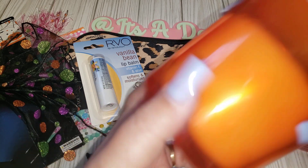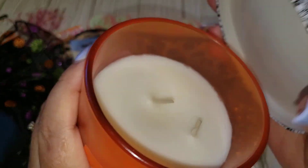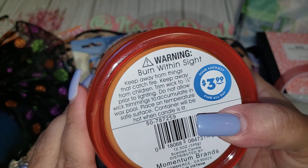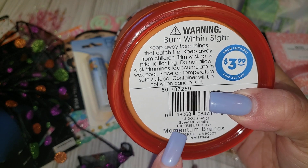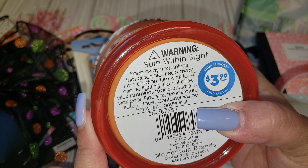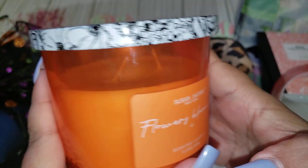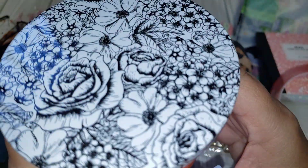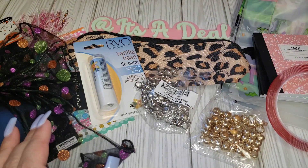I also picked up this candle — this is by Susan Jacobs. It smells really good; it's two wick. These go for $3.99. It says Susan Jacobs, but Momentum — that is a 99 brand. These actually smell pretty good. I was trying to see if it has the scent listed, but it just says 'flowers blooming.' I like the cover of it — it's very cute. I did get this for an add-on gift.